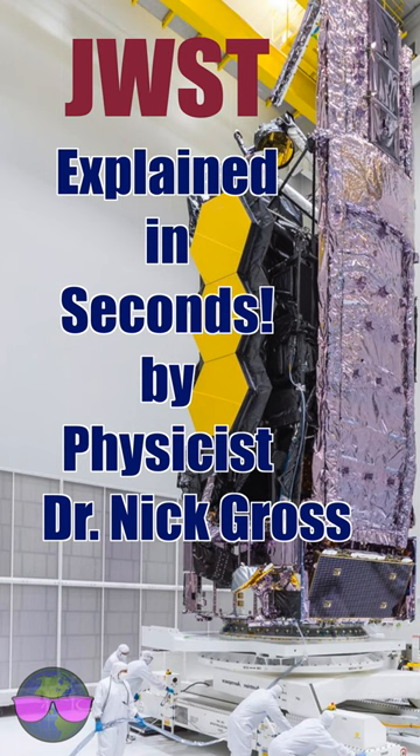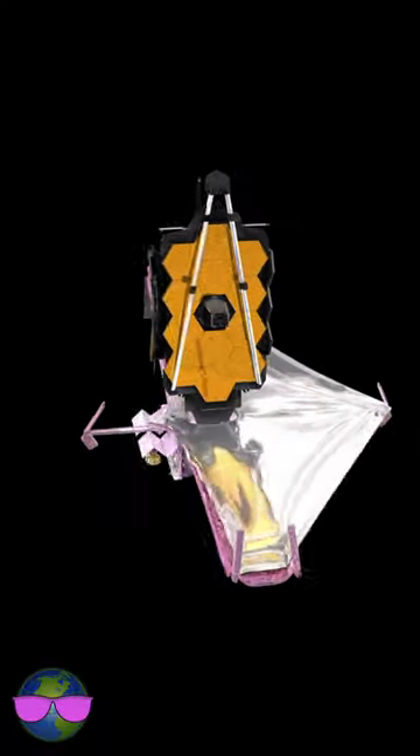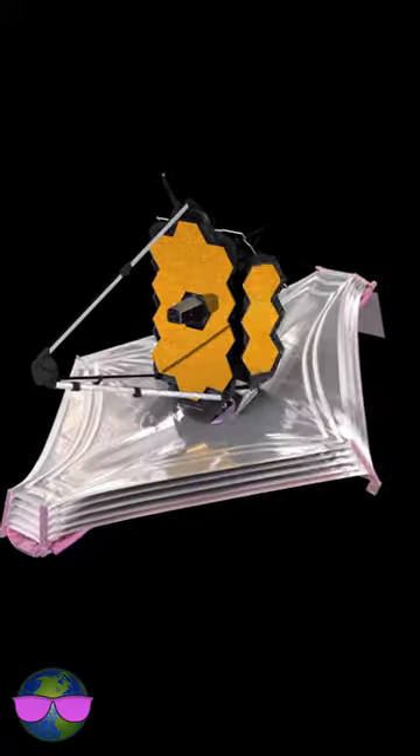Please explain the James Webb Space Telescope. Take the Hubble, scale it up by a factor of four, launch it to the darkest place you can think of, and have it unfold like an origami.